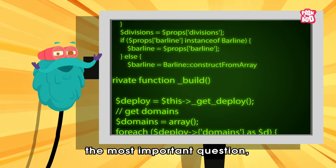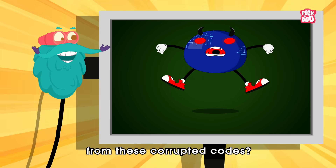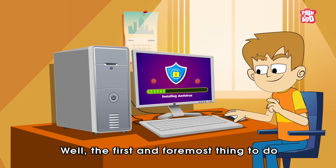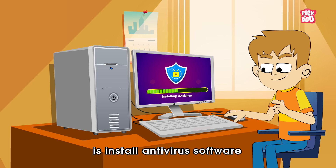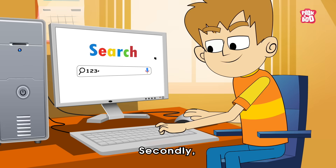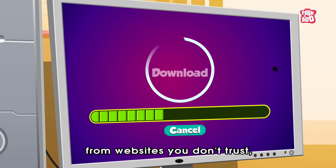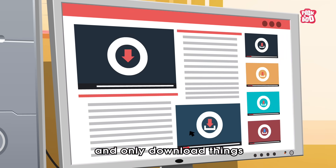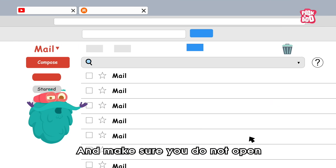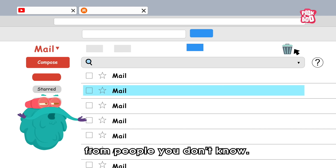Here comes the most important question: what can we do to protect ourselves from these corrupted codes? Well, the first and foremost thing to do is install antivirus software to help safeguard your devices. Secondly, don't click on links or download files from websites you don't trust, and only download things from trusted sources. And make sure you do not open any email attachments from people you don't know.